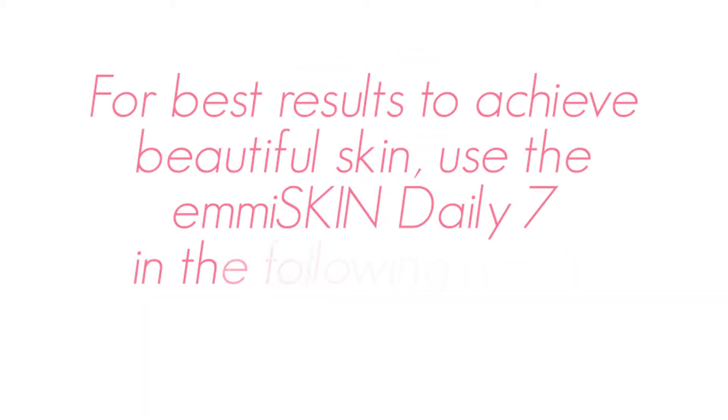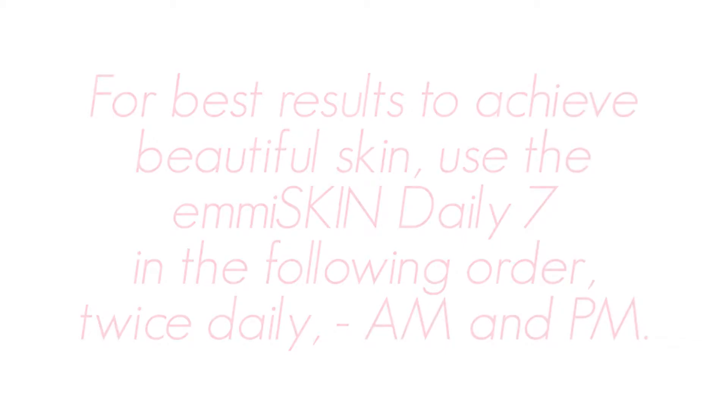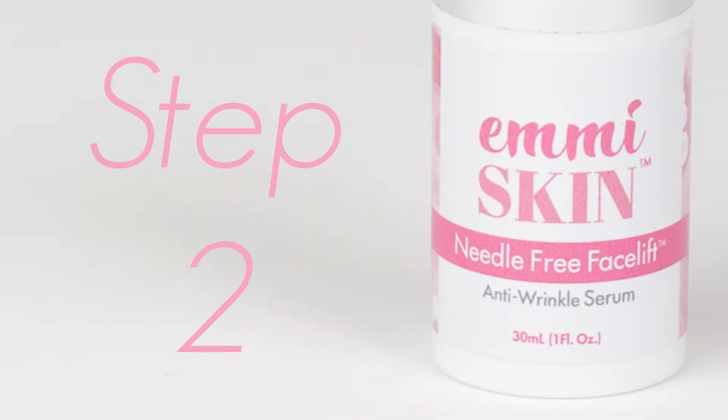For best results to achieve beautiful skin, use the Emi Skin Daily 7 in the following order, twice daily, a.m. and p.m. Step 2: Needle-Free Facelift Anti-Wrinkle Serum.